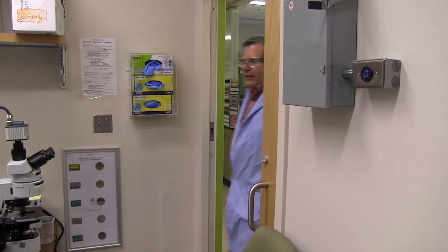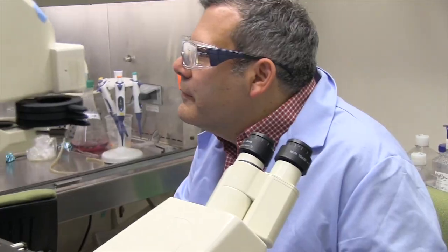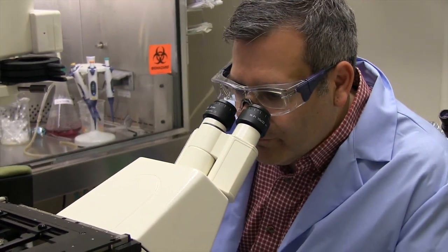In addition to that, we have an imaging space — another room where we have a spinning disk confocal microscope, we have an additional wide field deconvolution microscope, and we also have the ability to culture cells. There are additional live cell imaging experiments performed in that area.